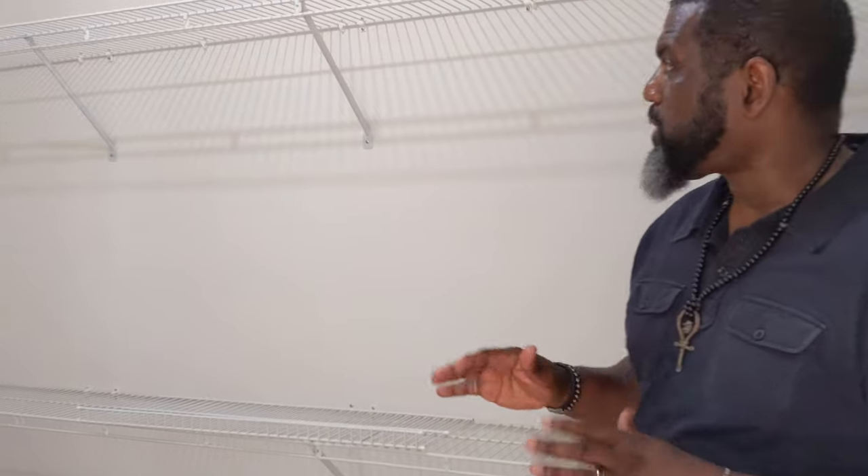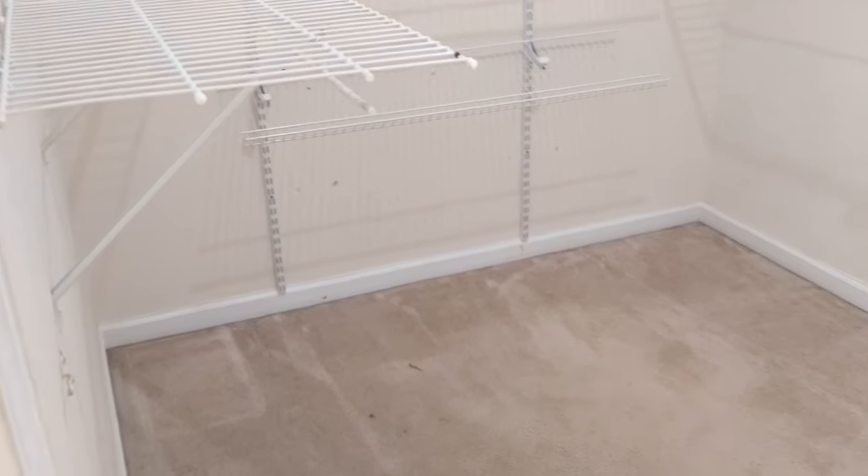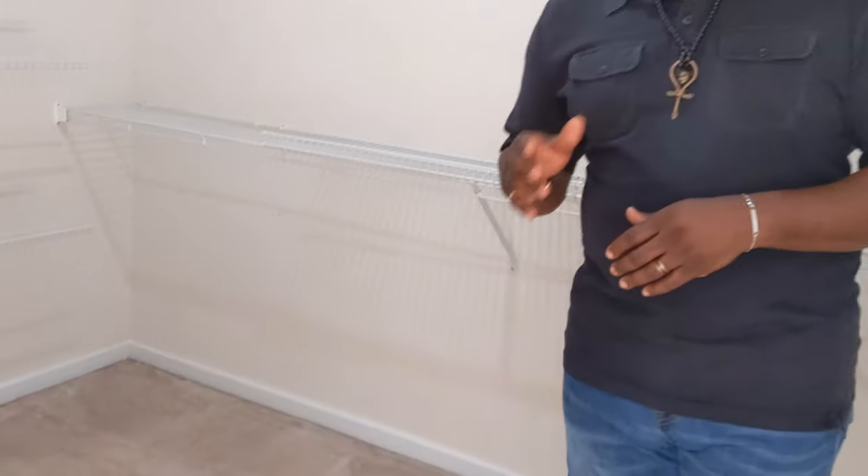The master closet has plenty of space, with lots of shelving already in place — and you can add even more. There's room for his and hers as well as an island or seating area. This is a great home whether you're retiring, have a bigger family, or are looking to grow your family on this almost half-acre lot.